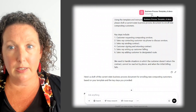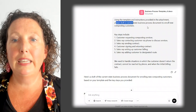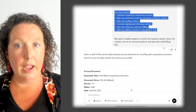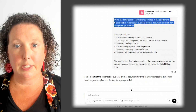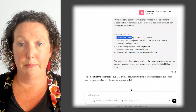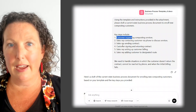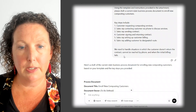So I've uploaded this template in the prompt, and then I'm saying: using this template and the instructions provided, please draft a current state business process to enroll new composting customers. I've done a bit of work here for AI — I've included some steps because I understood some pieces of the process and just didn't want to do all the work of typing it out. I've done this with just a few steps and asked AI to fill in the details. This is a more detailed prompt, and I also have some business rules — we need to handle these kinds of situations.